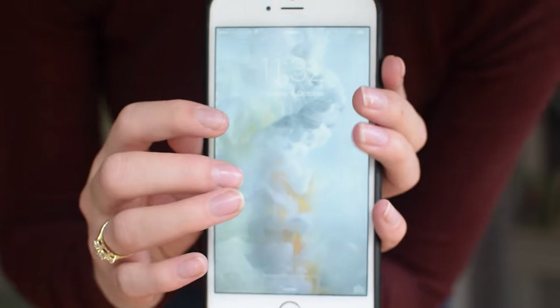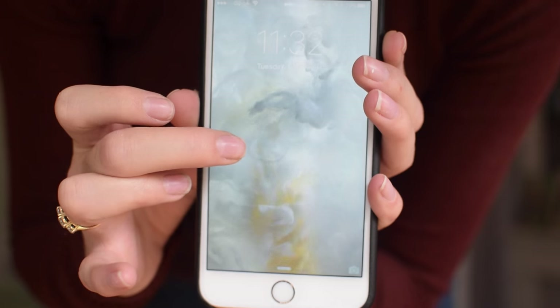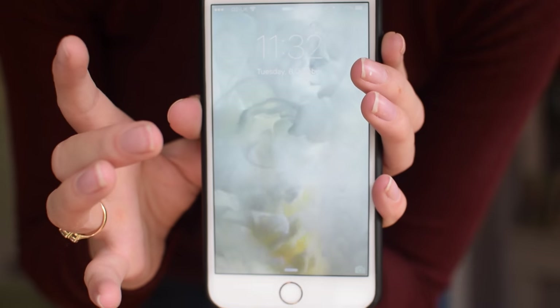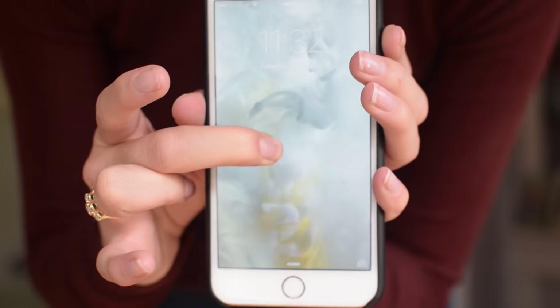I got the gold one, not the rose gold because I didn't really like it — it was a bit more pink than rose gold, so I just went for the gold one. And it does this really cool thing on the wallpaper: if you hold your finger down it moves, and when you let go it moves back. It's so cool, so entertaining. That's my favourite thing about it so far.